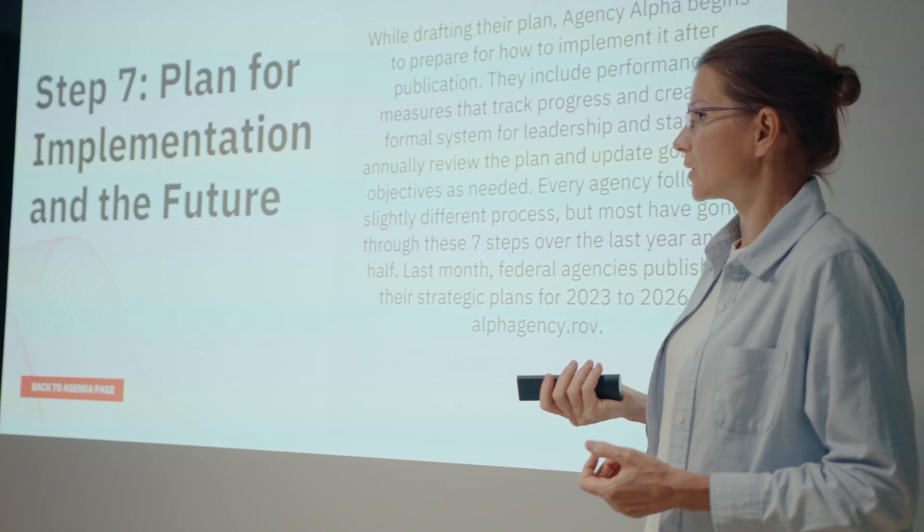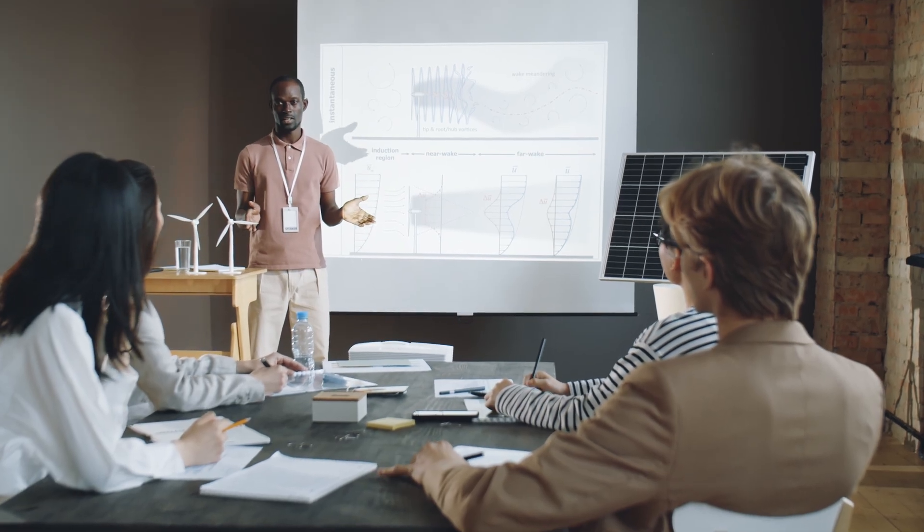I also see SlidesGPT useful for office workers and company people who need simple presentations for daily meetings. It's easy, fast, and free. What else to wish for?